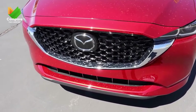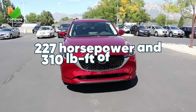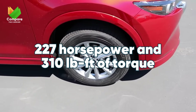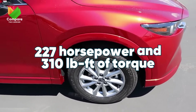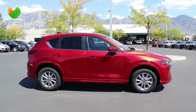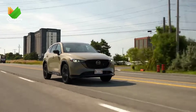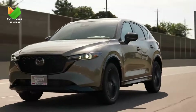Diving deeper into the CX-5's appeal, its engine deserves a special mention. The 2.5-liter turbo-four engine is a beast, pushing out 227 horsepower and 310 pound-feet of torque on regular fuel. It's this heart that gives the CX-5 its sporty, exhilarating drive. For the enthusiasts, you'll appreciate the crispness with which it responds — a testament to Mazda's commitment to driving pleasure.